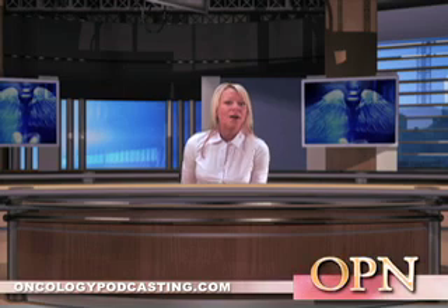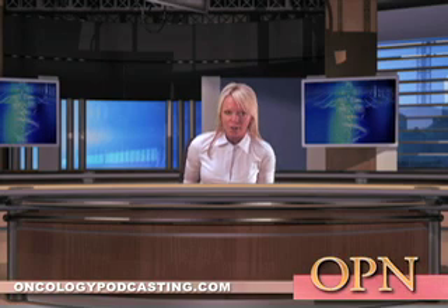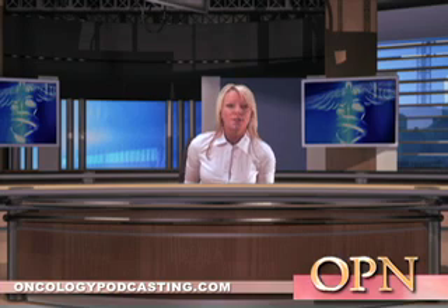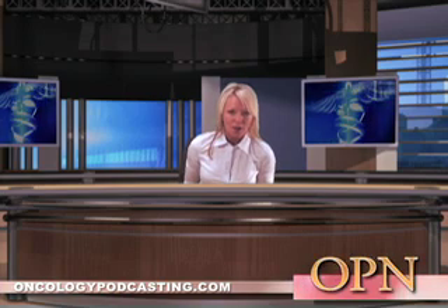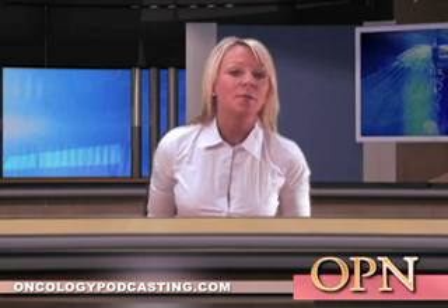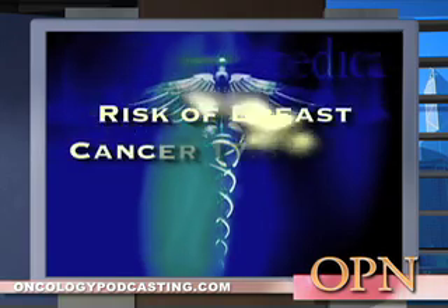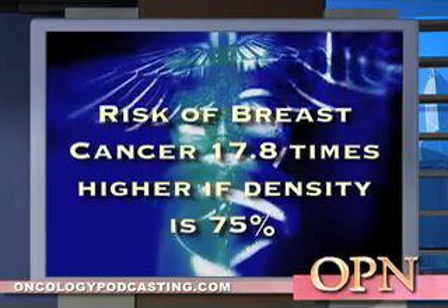The study performed by a group of investigators from Canada showed that the odds of detecting breast cancer in women with 75% or more of their breast dense on mammogram was 3.5 times higher than in a woman with breast density less than 10%. Even in women whose cancer was not detected at screening, the risk of developing breast cancer within a year was 17.8 times higher if their breast had a density of 75%. The odds of developing breast cancer were 5.7% after 12 months or more.